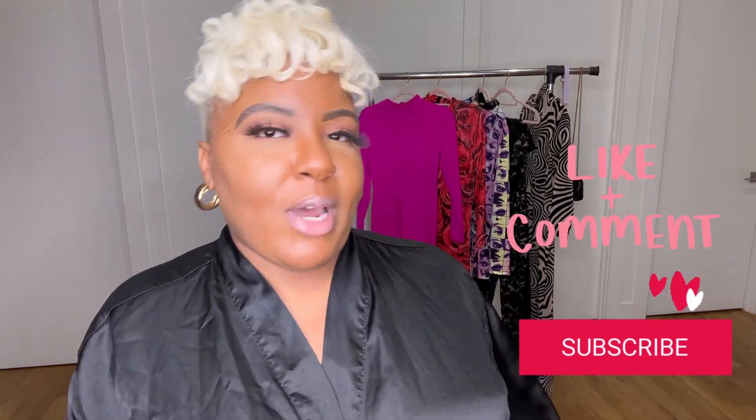If y'all like what y'all saw, make sure you hit the like, comment, and subscribe button if you aren't already. I hope this video was helpful and you were able to find something to wear for Valentine's Day, Galentine's Day, or whatever you want to celebrate — even if it's a solo date for self-love. I hope you found something you like. Bye!